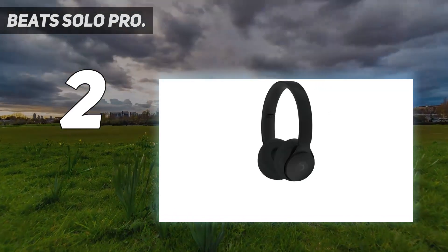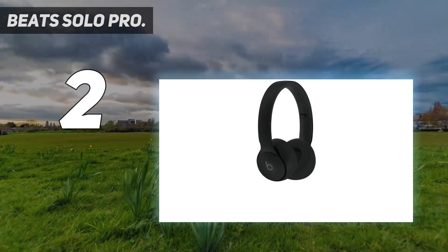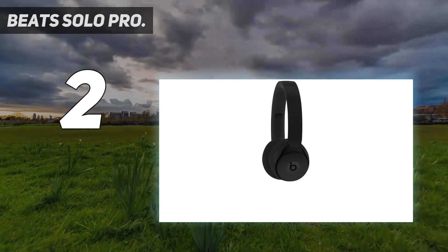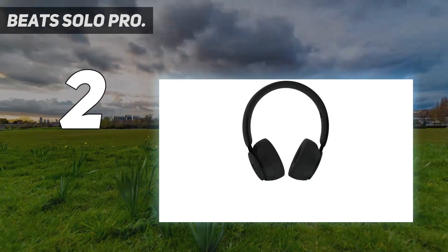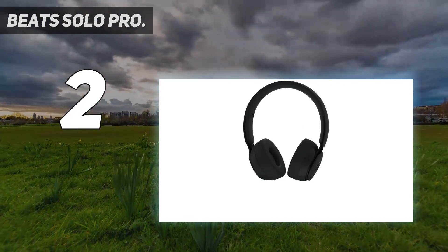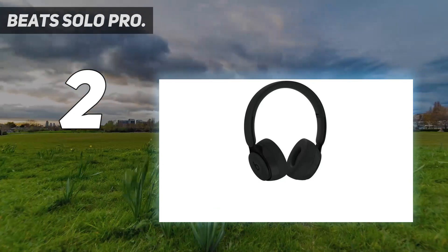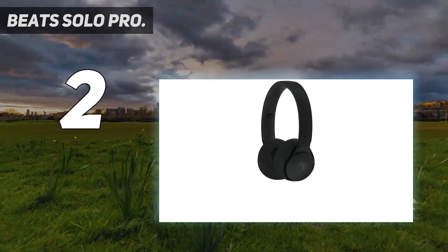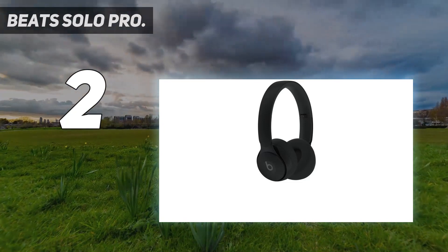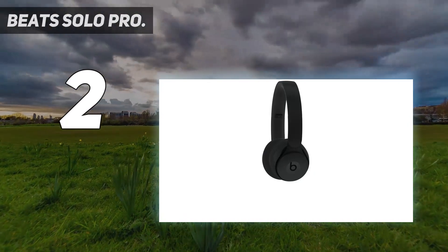The Solo Pro will likely appeal most to users who want a great pair of Beats headphones without committing to Apple's bulkier, pricier over-ear option, the Beats Studio 3 Wireless. The Solo Pro basically outclasses the latter in every single way. Features include the Apple H1 headphone chip and Class 1 Bluetooth for extended range and fewer dropouts, compatible with iOS and Android. The built-in microphone allows hands-free controls via Siri on iOS devices and voice capability with the push of the B button on compatible devices.